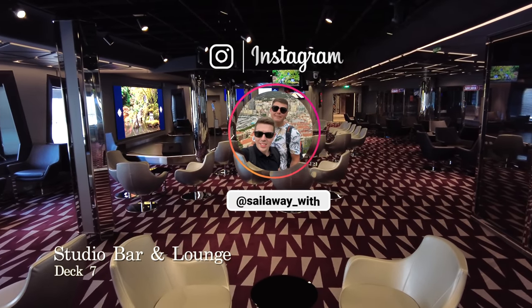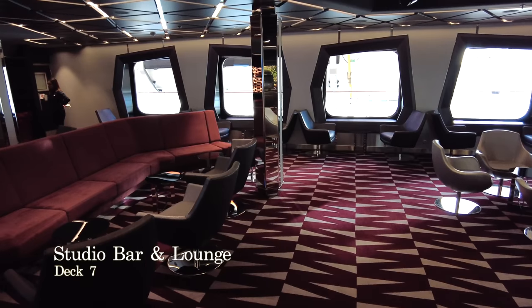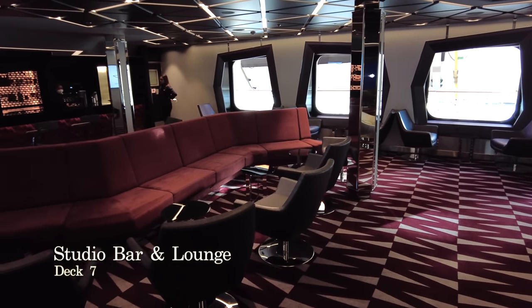Next up is the TV Studio and Bar, the perfect place to come and get involved in quizzes and game show style games throughout the day.